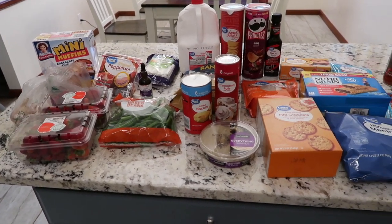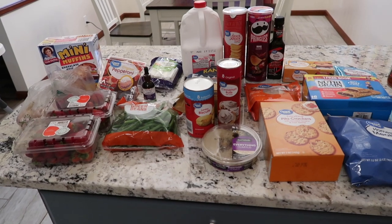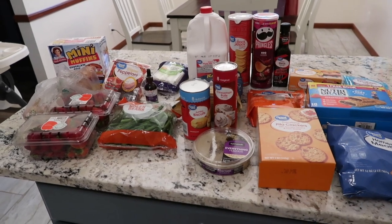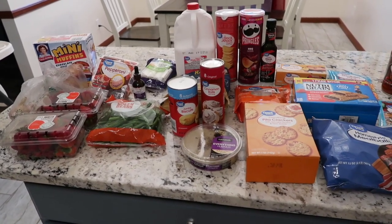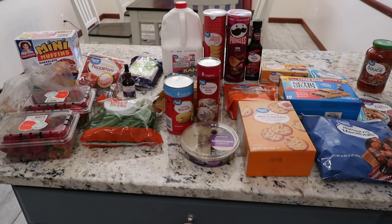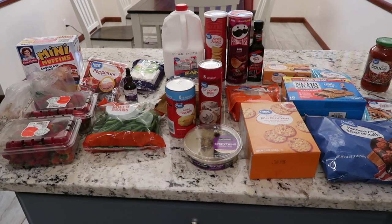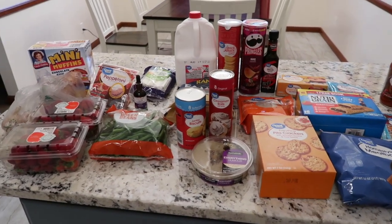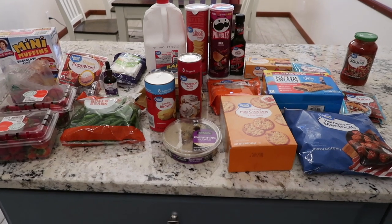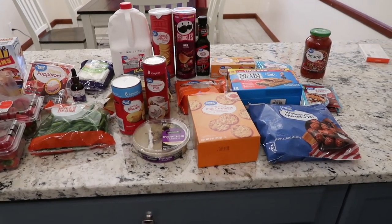I always try to use up my freshest items first. This week we're trying a new cheese tortellini pizza casserole, a taco hash brown casserole, crock pot Swedish meatballs with mashed potatoes and green beans, homemade pizza, and burritos. I also have breakfast-for-dinner stuff we can do if we want.